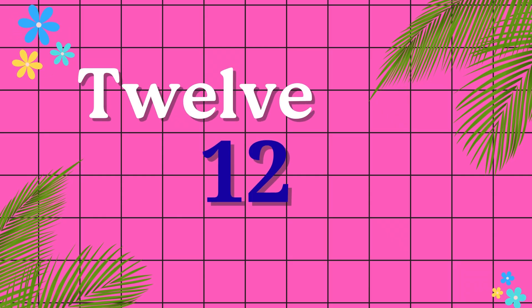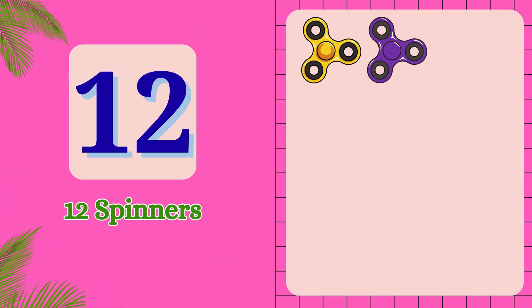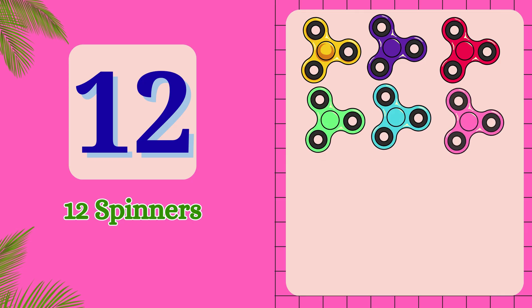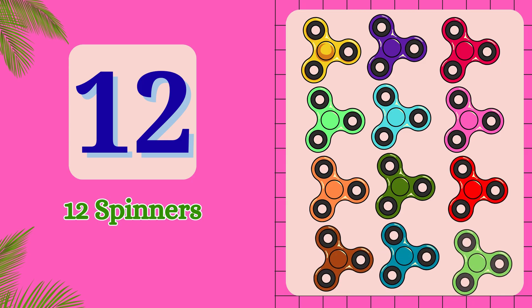T-W-E-L-V-E. 12. 1, 2, 3, 4, 5, 6, 7, 8, 9, 10, 11, 12. 12 spinners.